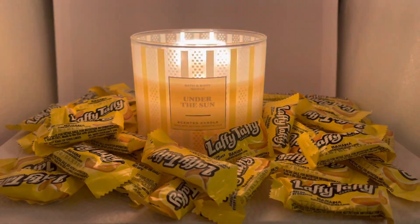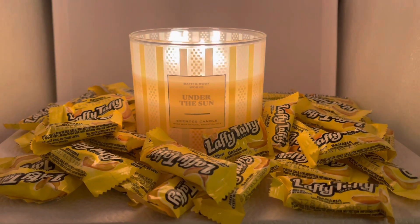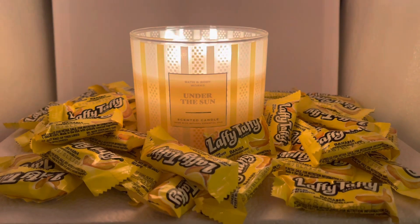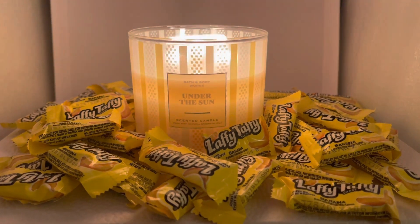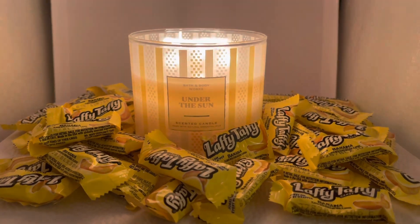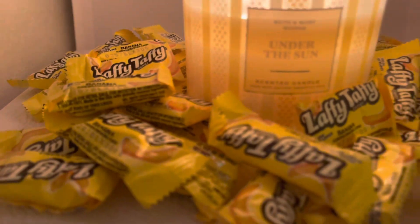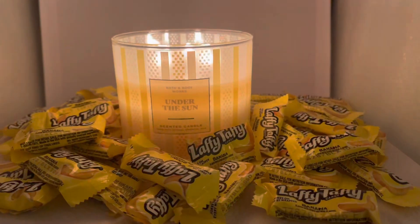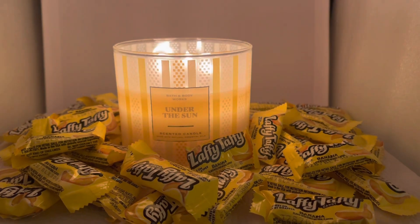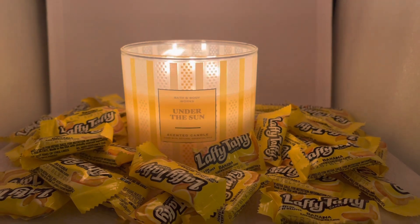Here is the newest — or one of the newest — candles from Bath & Body Works, the Under the Sun. I believe this is a brand new scent. I'm just going to give you one hint as to what I think this candle smells like. I think it's pretty easy to figure out. This is a Laffy Taffy banana, or a sugary banana candy — this is what this candle smells like.